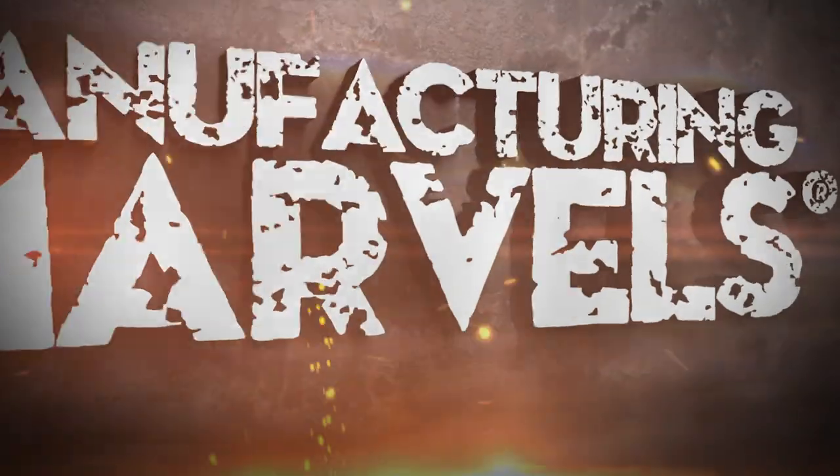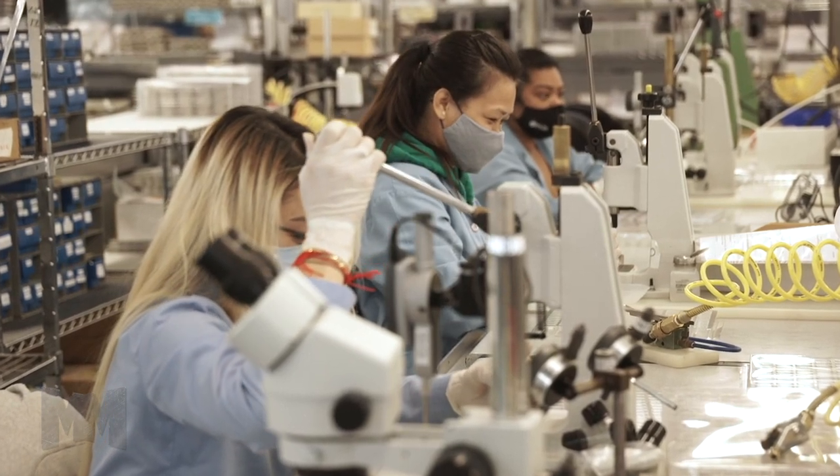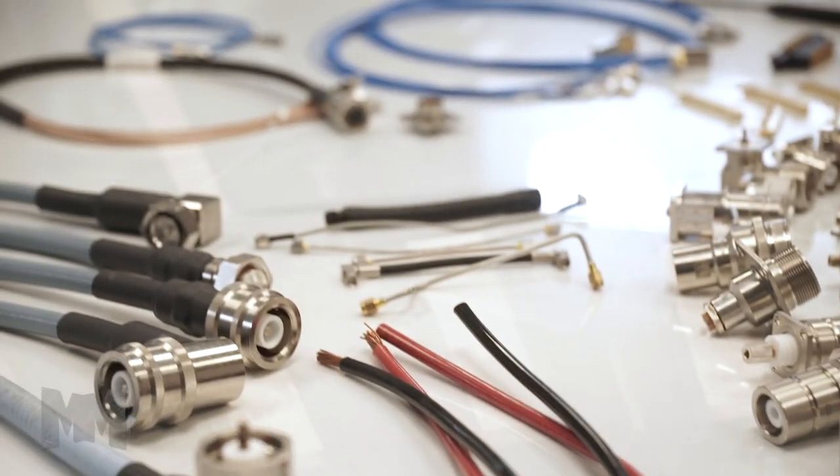Hi, this is John Criswell. Welcome to Manufacturing Marbles. Today we're with Delta Electronics Manufacturing Corporation. For over 65 years, Delta has embraced advanced technologies and pioneered new approaches to precision manufacturing.